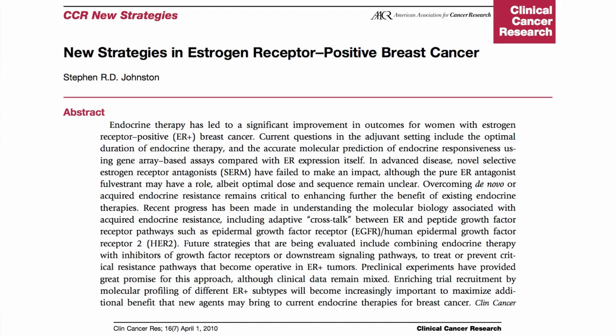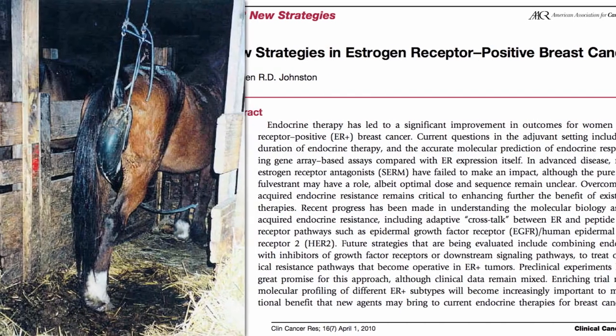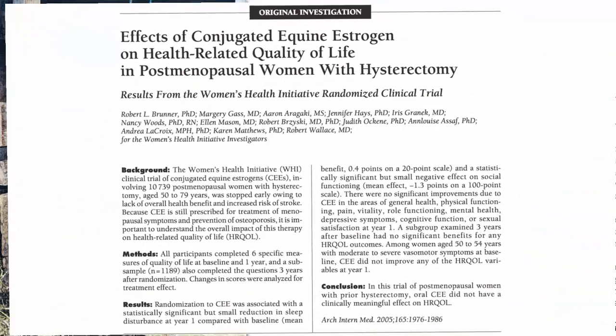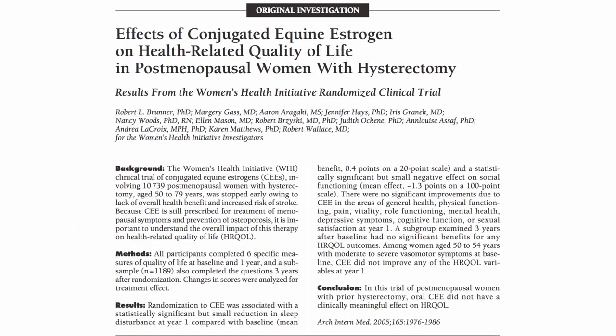The problem for tumors in postmenopausal women is that there isn't much estrogen around, unless of course you take it in a drug like Premarin, made from pregnant mare's urine, found not to affect the quality of women's lives, just the quantity — increasing the risk of strokes, heart attacks, blood clots, and breast cancer.